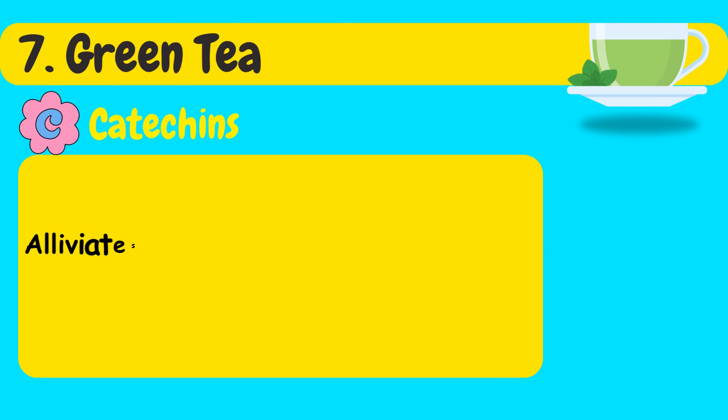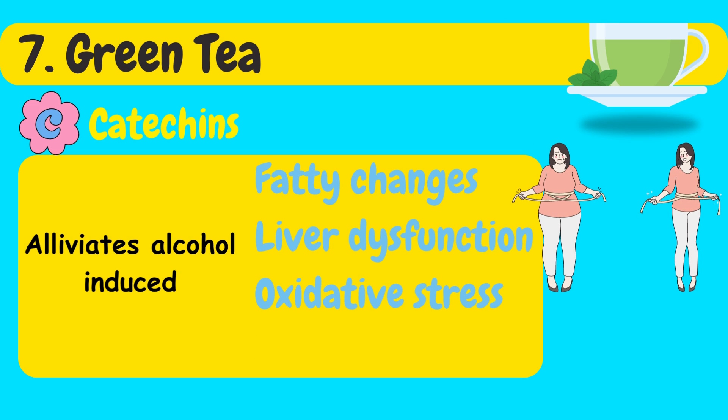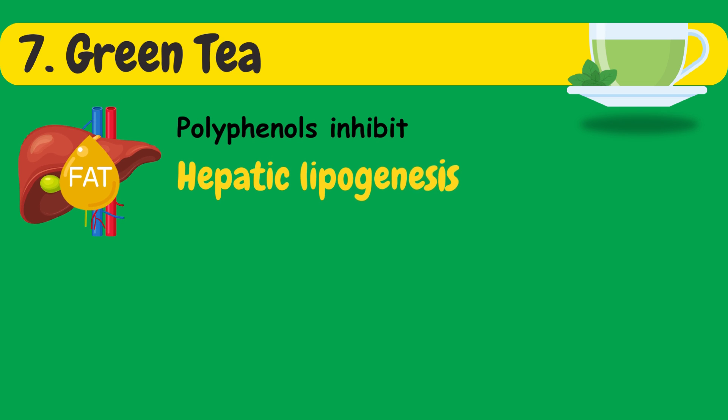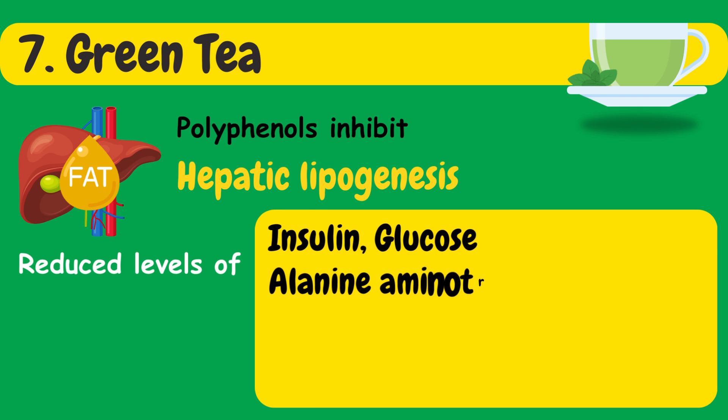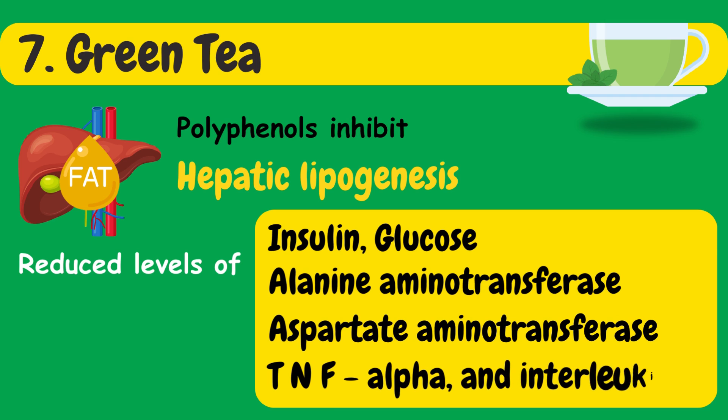Catechins in green tea alleviate alcohol-induced fatty changes, liver dysfunction, oxidative stress, and inflammation. Green tea polyphenols inhibit hepatic lipogenesis, leading to reduced levels of insulin, glucose, alanine aminotransferase, aspartate aminotransferase, TNF-alpha, and interleukin-6.